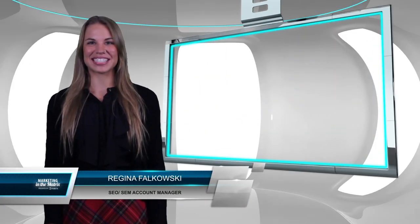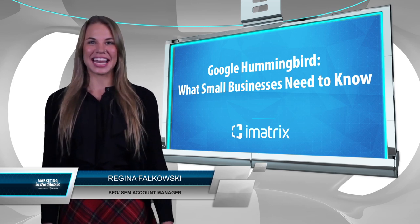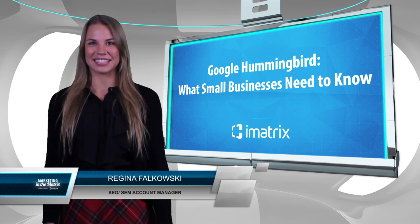Welcome to Marketing in the Matrix. My name is Regina and I'm a SEO and SEM account manager. Today we're going to talk about Hummingbird, which is one of Google's newest algorithm updates.